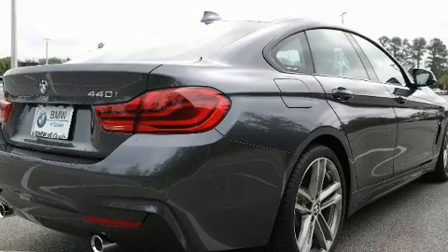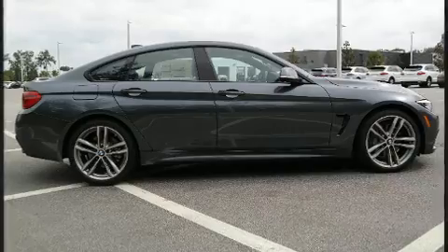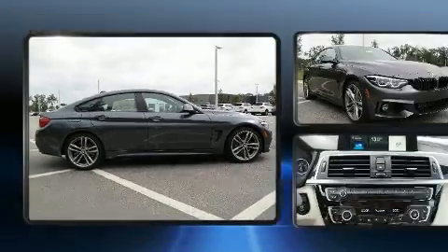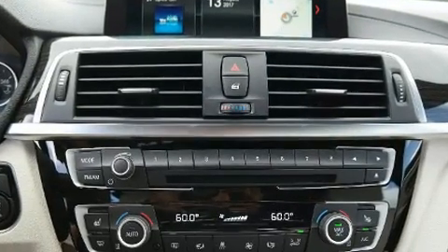Top features include front dual zone air conditioning, front and rear reading lights, a power seat, automatic dimming door mirrors, a power rear cargo door, rain sensing wipers, and cruise control.